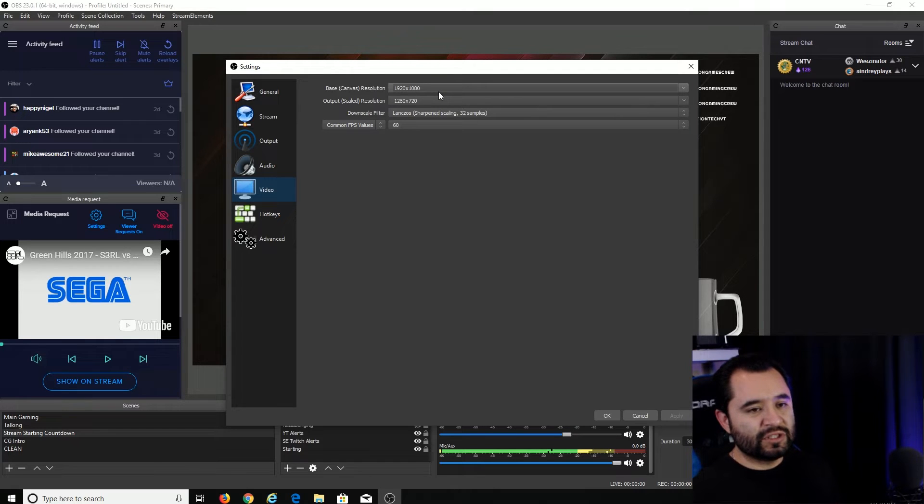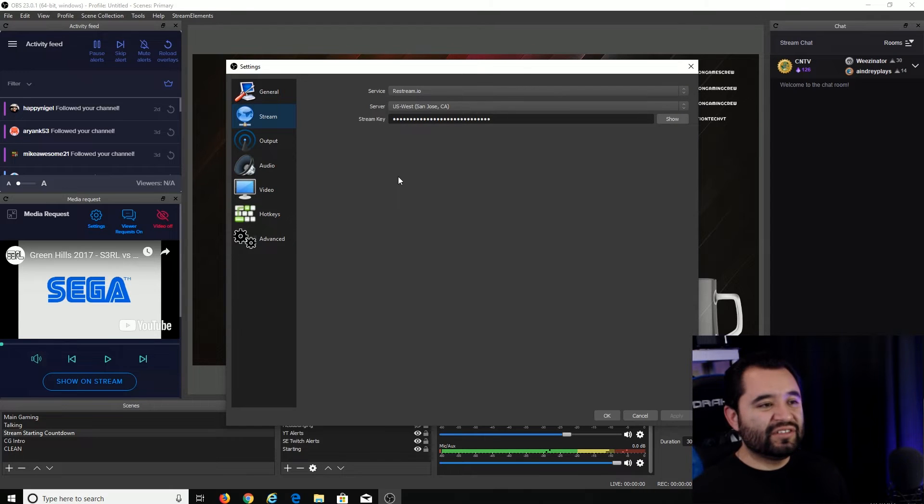Then let's go over to the Video section. Set your base canvas resolution to the resolution of your monitor — if it's a 1080p monitor, set it to 1080p. A good streaming resolution that won't hit your system very hard, still looks smooth and good, is 720p at 60fps. The output scaled resolution determines what Twitch, YouTube, or whatever service you're streaming to will receive, so set that to 1280x720. The downscale filter should be Lanczos, and the common FPS values set to 60.